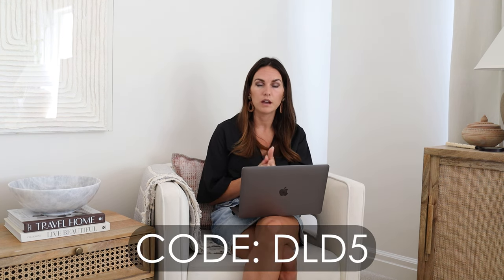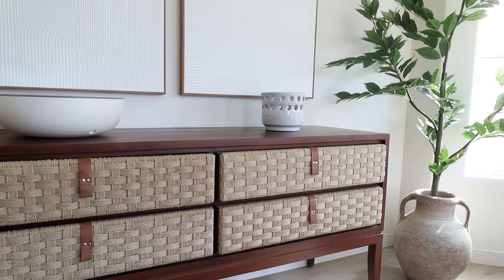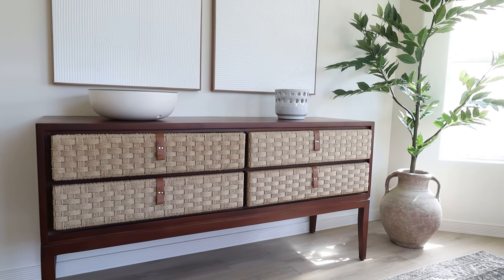The furniture piece too, from a brand I love — they've got some really cool stuff. I have a coupon code DLD5 that's going to get you a discount. It does say it is in stock currently. This is one that's like a dupe for the Serena and Lily one and it really does look quite similar. The wood looks a little bit different in person versus the stock image — sometimes that happens — but it's more like what you see in my video.